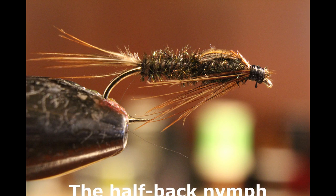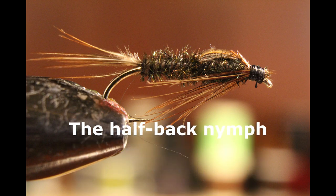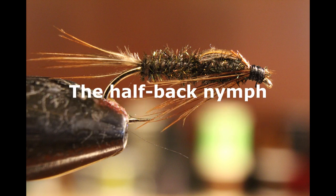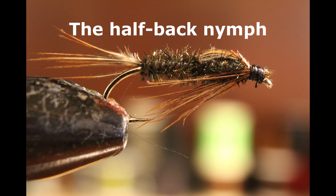My sixth fly is an oldie but a goodie — the halfback nymph. This little fly doesn't represent any specific insect but in general it represents many different things. It's often taken as a mayfly, a caddis fly nymph, a dragonfly nymph, a shrimp, or in tiny sizes as a chironomid. It's a great generalist pattern. I've had fantastic days anchored in the shallows casting this out on an intermediate sink line over the drop-off, slowly working it up in short strips.